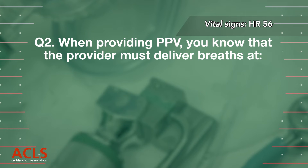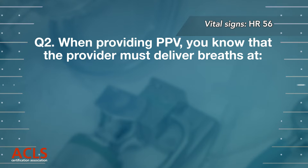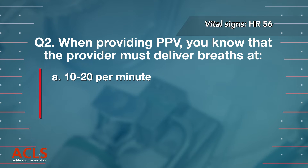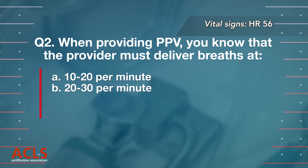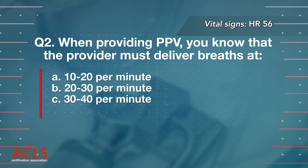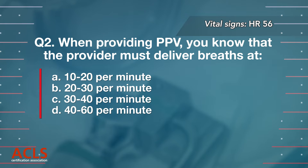Question 2: When providing PPV, you know that the provider must deliver breaths at: A. 10 to 20 per minute, B. 20 to 30 per minute, C. 30 to 40 per minute, D. 40 to 60 per minute.